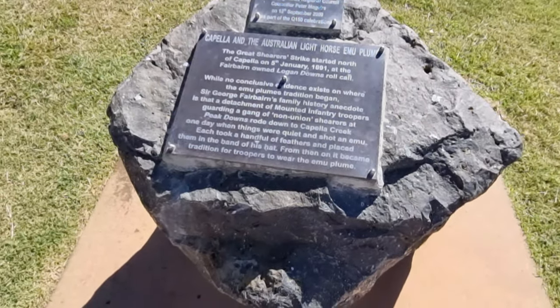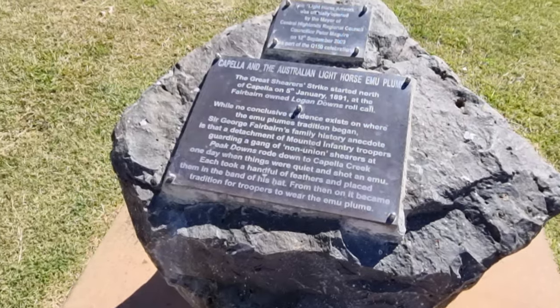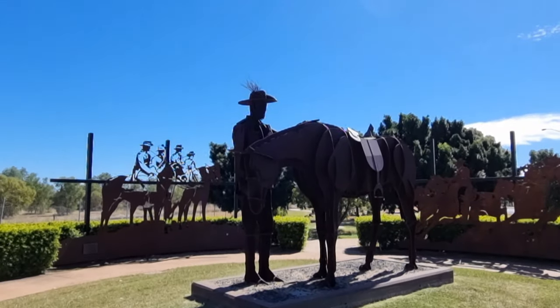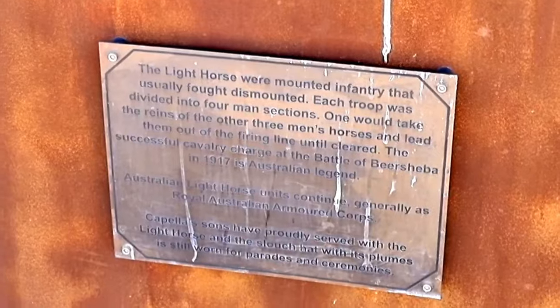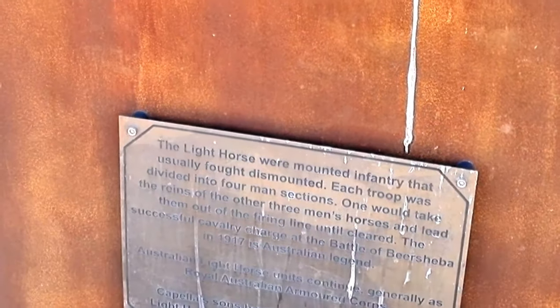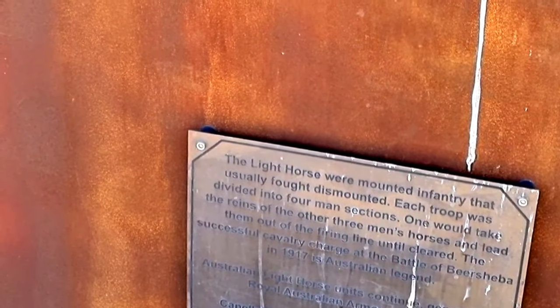There's non-conclusive evidence that this is the area where the emu plumes ended up in the hats of the Light Horse. The Light Horse were mounted infantry that usually fought dismounted. Each troop was divided into four sections — one man would take the reins of the other three men while the others went up to the firing line.